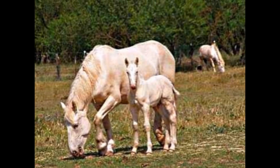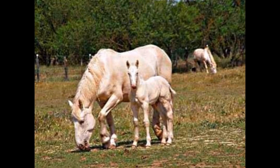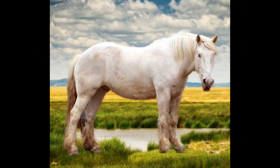They are sure-footed with strong hooves and their movement is free and easy. According to enthusiasts, the breed has a calm, willing temperament particularly suited for owners who are new to handling draught horses.